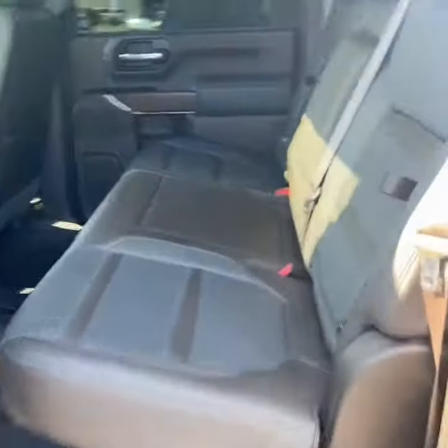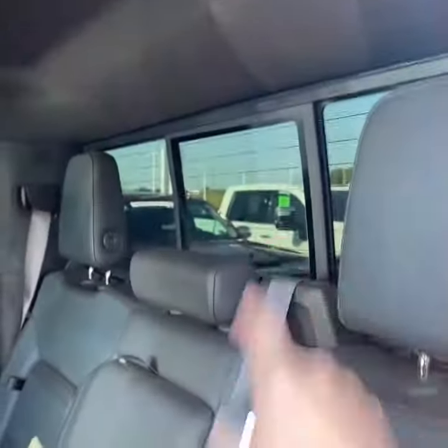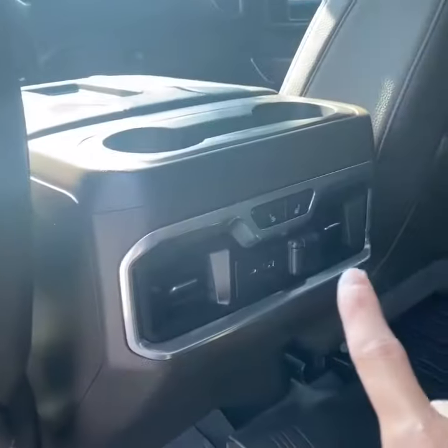Taking a look inside, you have a two-tone walnut and slate leather interior. Being a crew cab, you have a lot of space. This particular one does have the under-storage bin — flip that up and you can store stuff underneath. You also have integrated seat-back storage, power sliding rear window, heated rear outboard seats, and USB charging.